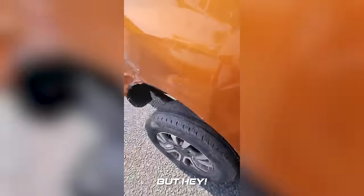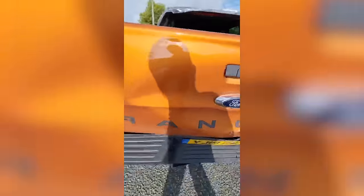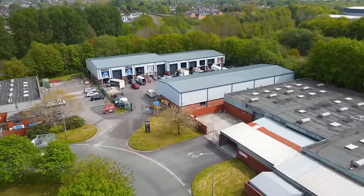Right out the gate we can already tell this is going to need a new bed and rear bumper. Let's get the truck in the yard and we'll go from there.